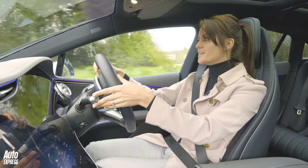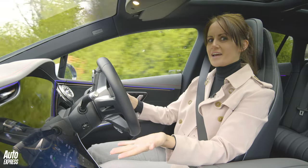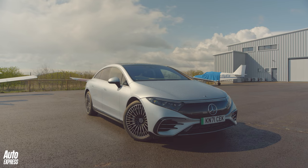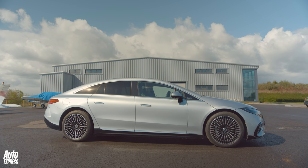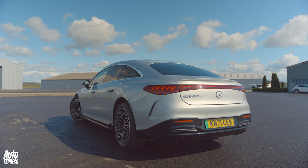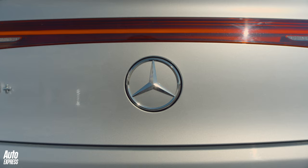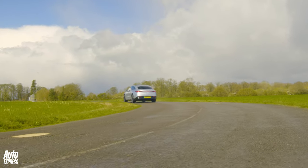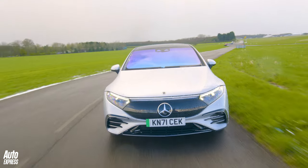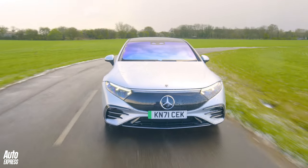The steering is really light, which makes this feel really relaxing to drive. The one-pedal driving mode works well, which is a good thing since the actual brake pedal doesn't feel very natural — you have to press harder than you might expect and it feels quite odd. Pushing the EQS hard in the corners also doesn't feel quite natural; it doesn't seem to brake and turn like a normal car, though you'd probably just get used to that after a while.